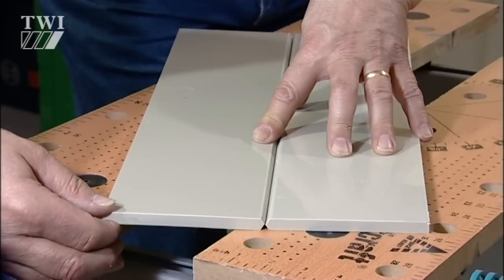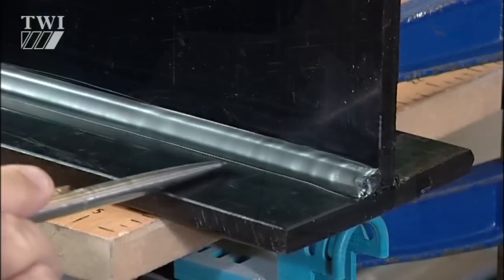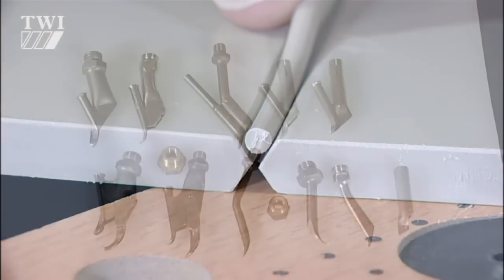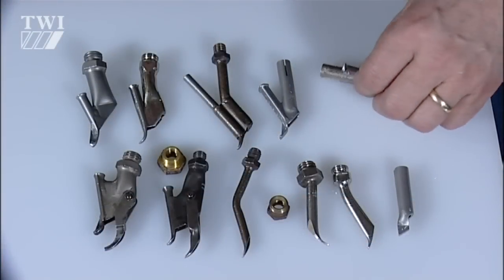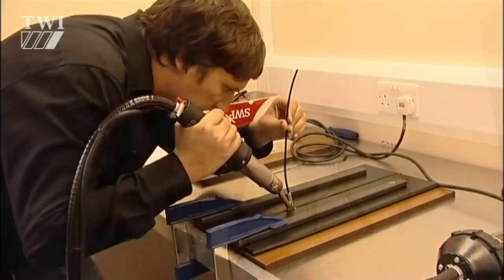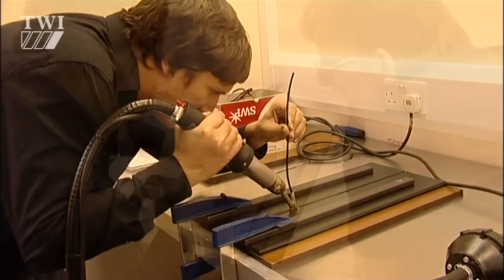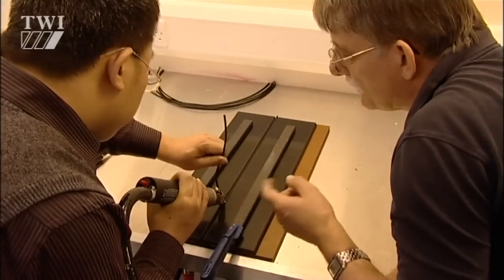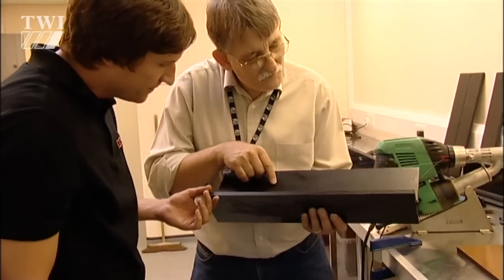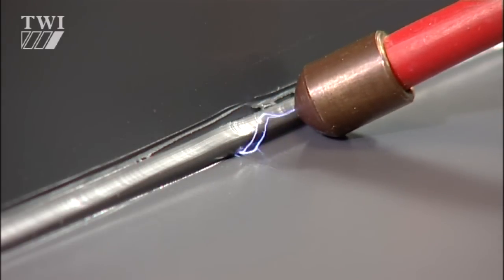For these manual welding techniques there are many other variables: component fit-up, joint type, welding rod size, and welding nozzle type. The effects of each of these must be understood by the welder. Weld quality should be guaranteed by good welding practice.